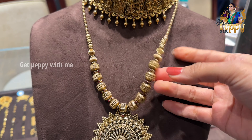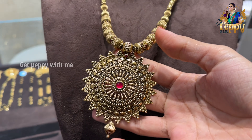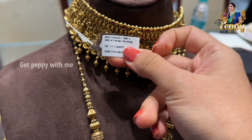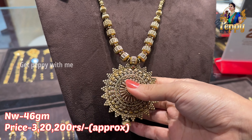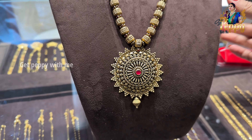And then you can see this kind of beautiful long haaram, which is very very royal. You can see this big pendant with antique detailing and ruby pota. Net weight of this is coming close to 46 grams. For approximate prices I've already mentioned them, but for exact prices please contact the WhatsApp number displayed on the screen.